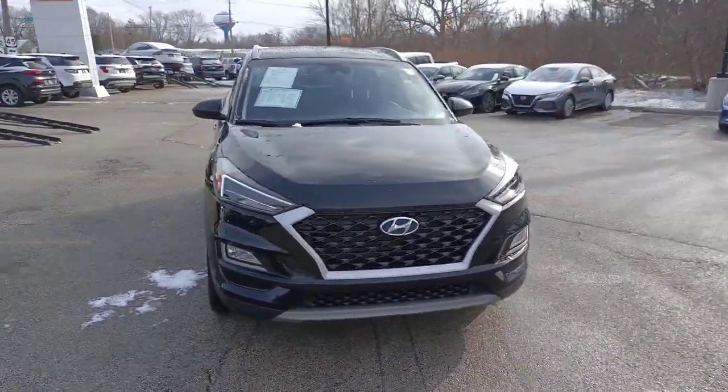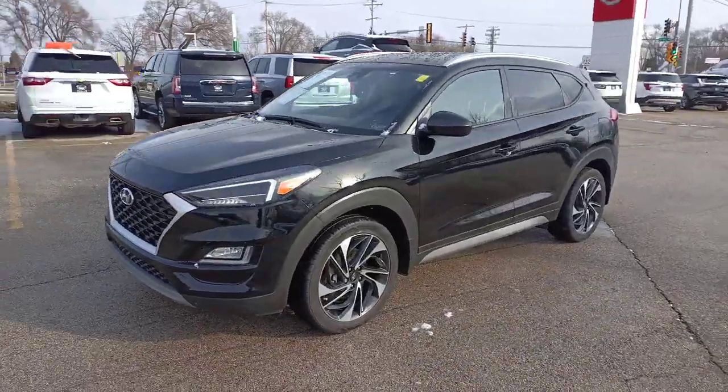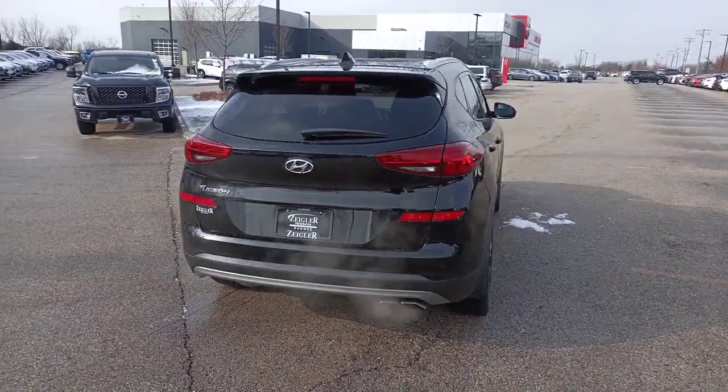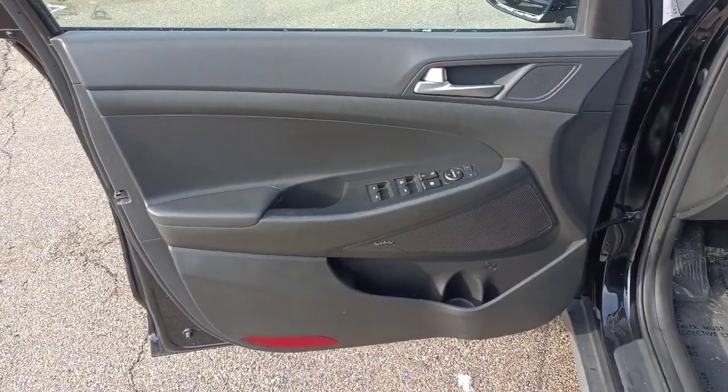You will be amazed by this 2019 Hyundai Tucson. With less than 90,000 miles on the odometer, this vehicle stands out from the rest. Take your daily drive to a higher level of comfort and quality with this well-built, well-equipped Tucson.